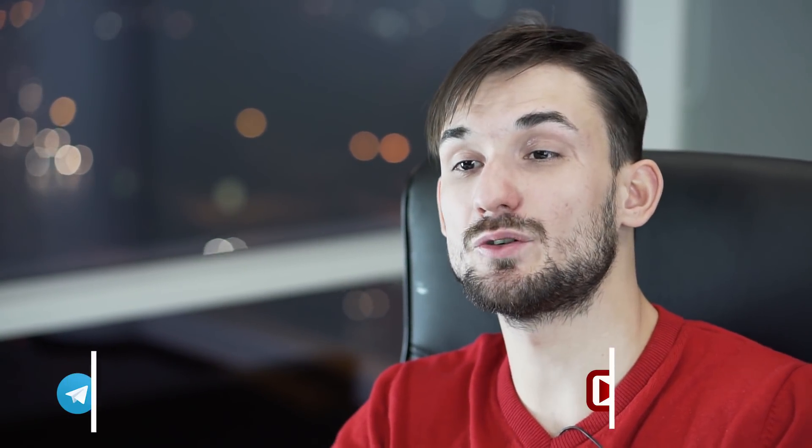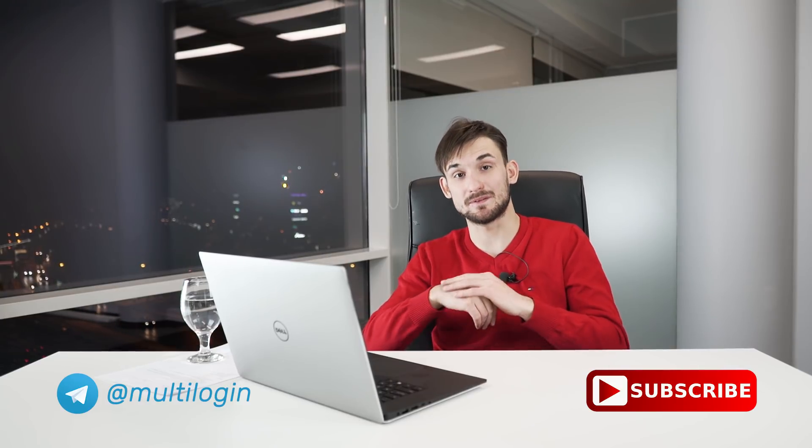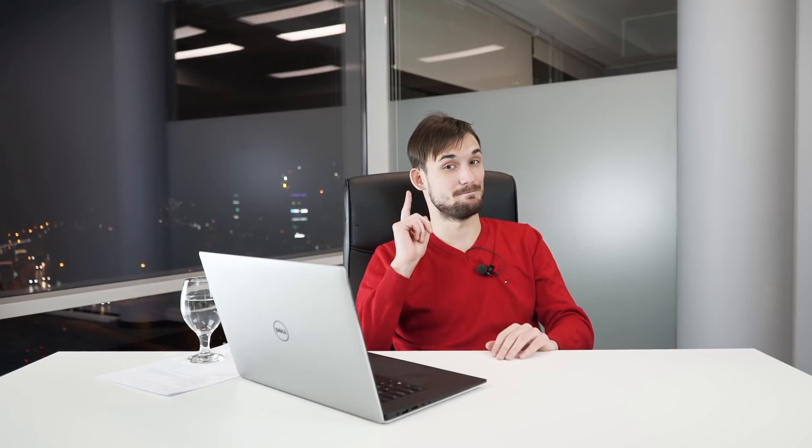Thanks very much for watching. Make sure you subscribe to our Telegram channel and our YouTube channel to get notified about the latest videos. Bye!